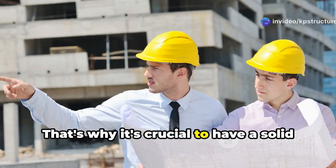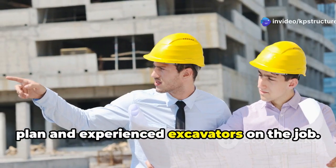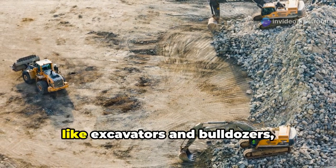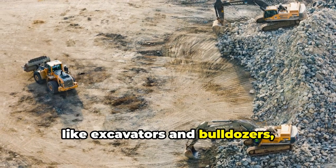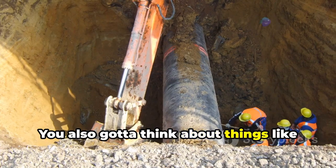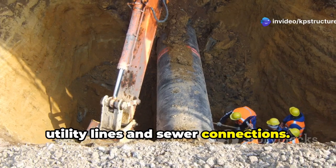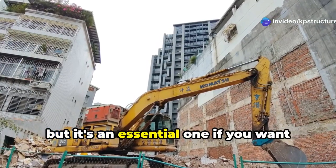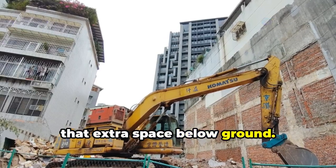That's why it's crucial to have a solid plan and experienced excavators on the job. They'll use a combination of heavy equipment, like excavators and bulldozers, to move the earth and shape the excavation to the right dimensions. You also gotta think about things like utility lines and sewer connections. Basement excavation is a big job, but it's an essential one if you want that extra space below ground.